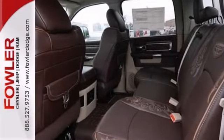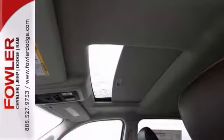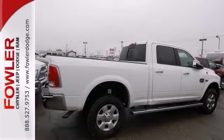Just think of all the work you can get done once you are riding away in this rock-solid Ram. When it comes down to your bottom line, you'll be happy to know that this stout truck will be there when the going gets rough.